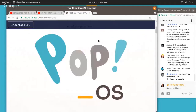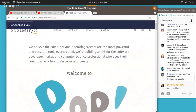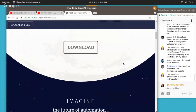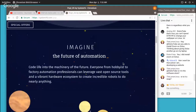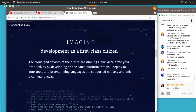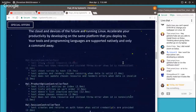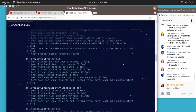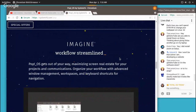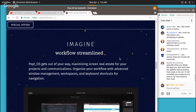This is Pop OS. They believe computer operating systems are the most powerful and versatile tools ever created — they're building an OS for the software developer, maker, and computer science professional. It mentions 'imagine the future of automation,' 'development as a first class citizen,' and 'workforce streamlined.' Pop OS gets out of your way — I'm not so sure about that.